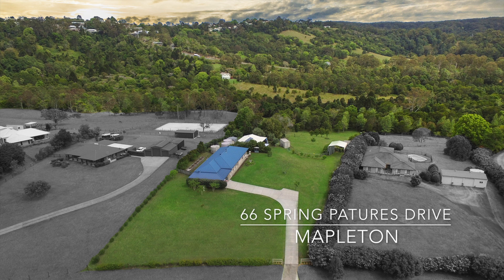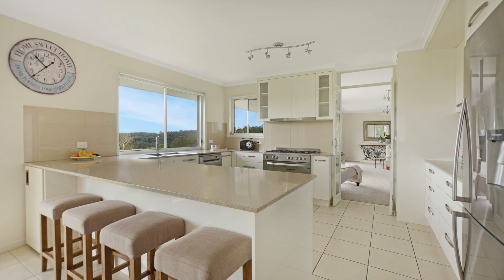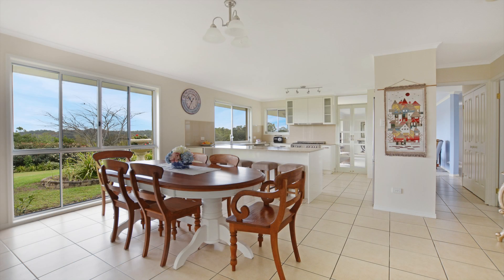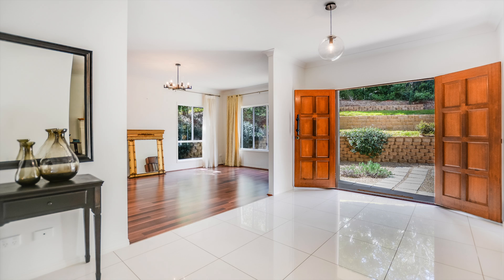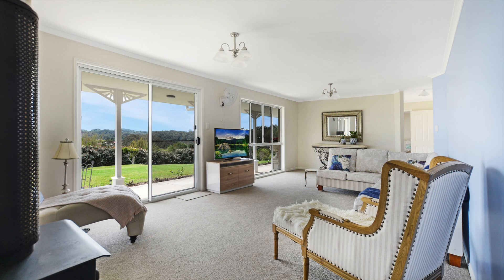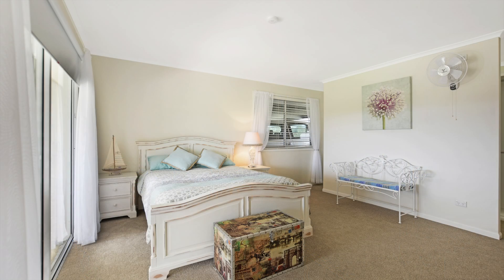66 Spring Pastures Drive, Mapleton — a hinterland lifestyle estate. This remarkable Mapleton property is nestled in a unique valley setting, within minutes to Mapleton's town centre and a short distance to Sunshine Coast beaches. This property offers the perfect lifestyle combining peaceful and secluded living, and an exceptional opportunity for a fortunate purchaser to acquire a manageable acreage residence in a picturesque location.